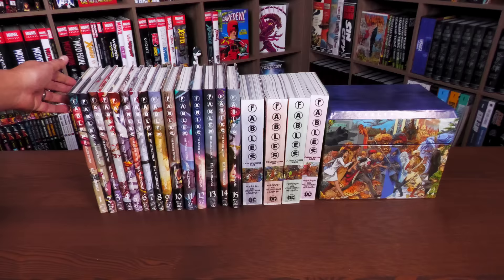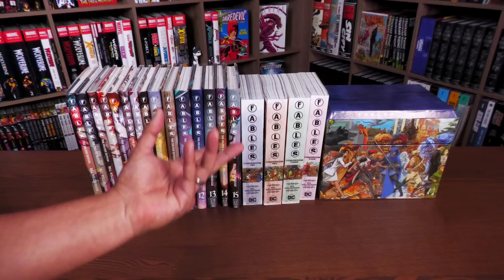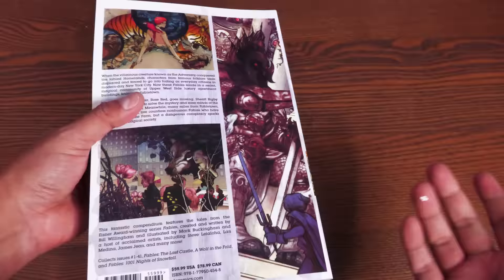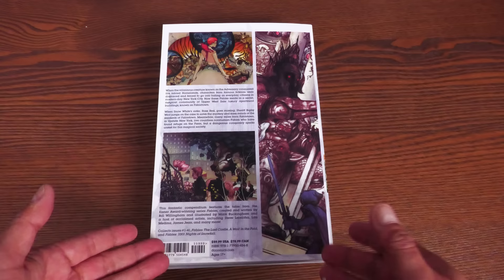Now we're going to crack open volume one and talk about the story, show off the artwork, and not go into heavy spoilers — just kind of give you the pitch of what Fables is. These are soft covers and I haven't had a chance to open them up, but I've read this series a couple of times — at least twice, maybe more. I reread it when my wife, the Astonishing Melanie, read these, and these are the exact same copies you'd get if you bought them individually.